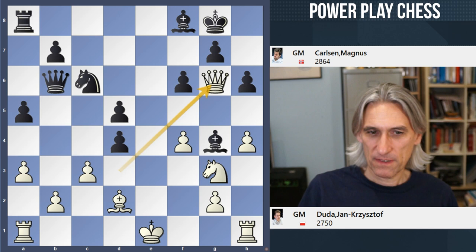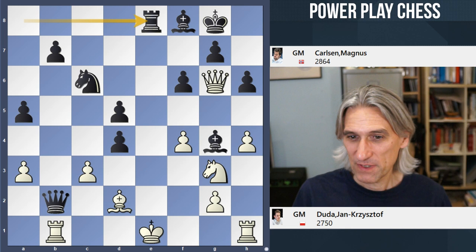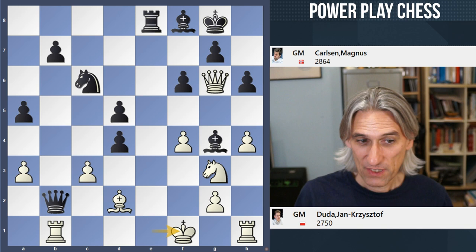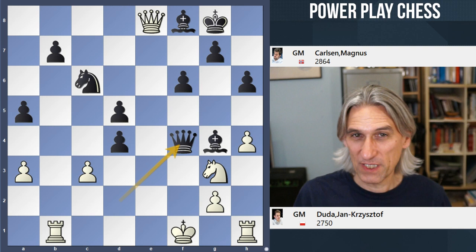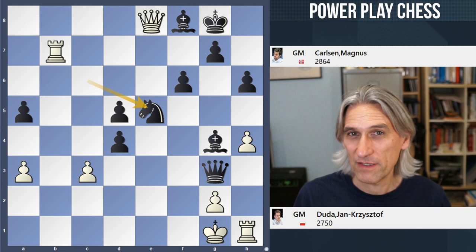Duda played queen g6, a kind of lunge hoping something will turn up. But queen takes is very strong, because in this position black has rook e8 check — what a great move. If that's taken, then queen takes rook check, and it's black that breaks through. So king f1, queen takes bishop, queen takes rook, and now black's queen broke through to the king. Queen takes rook, takes b7. Here's the final move: knight e5 — everything just hangs together. Duda resigned.